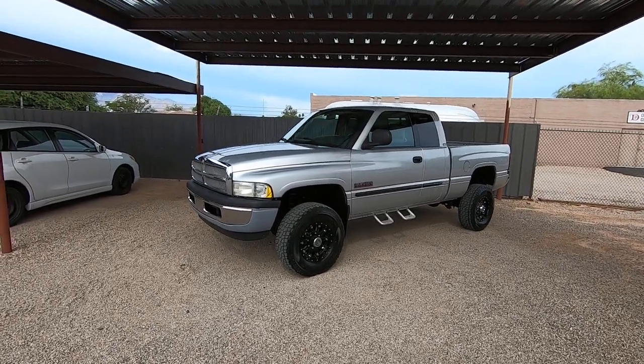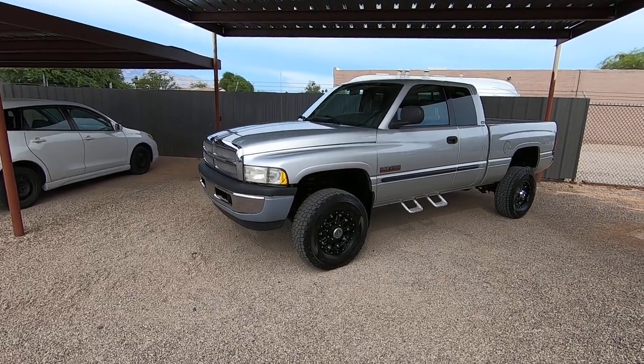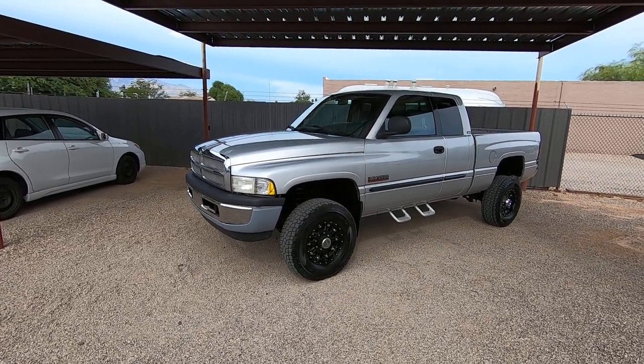This is Roger with Wheel Kinetics in Tucson, Arizona. We're selling this truck. It's a 2002 Dodge Ram 2500 quad cab short bed, Laramie SLT. It's a 5.9 liter Cummins turbo diesel.